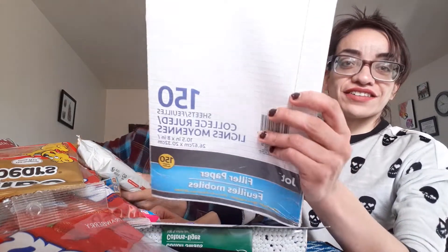My babe got some notebook paper — is this for school? So he's getting some notebook paper. And we got some wipes to wipe with.